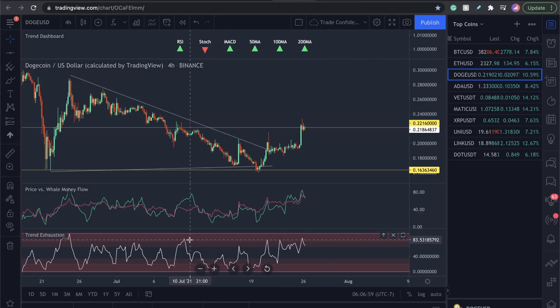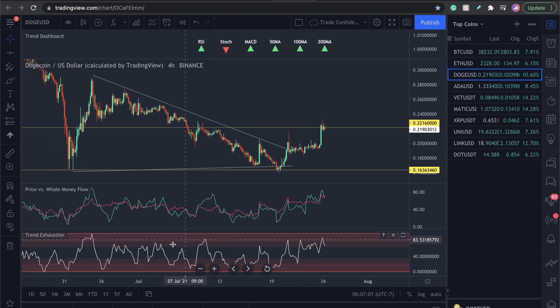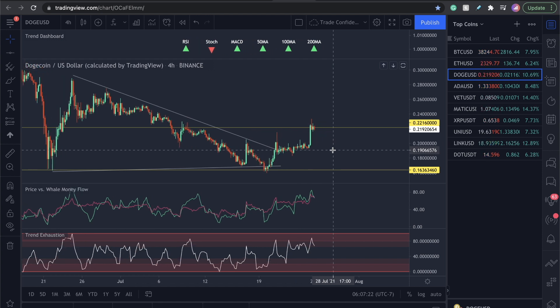The trend exhaustion metric: historically, when we've seen this get up to the top red sections, we see drops in the market. When it peaked up into the top red zone, we saw a nice drop. We saw it massively over here, then a drop that pushed us all the way back down. We see it peaking up again right now, and I am expecting to see another drop in Dogecoin.